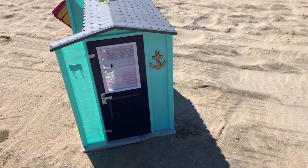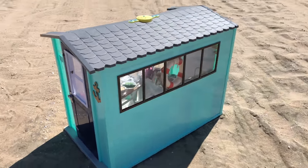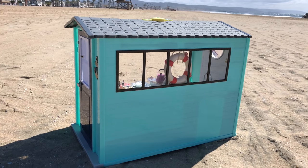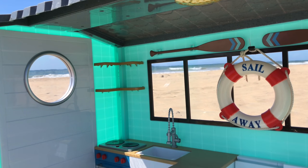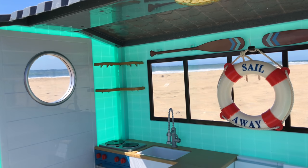It has so many adorable pieces included, and it comes with three AA batteries, which means it has working lights and sound. I really like how this playset is open in the front for play, and then it has windows on all three sides, so it lets in a lot of light, which is perfect for a beach house.